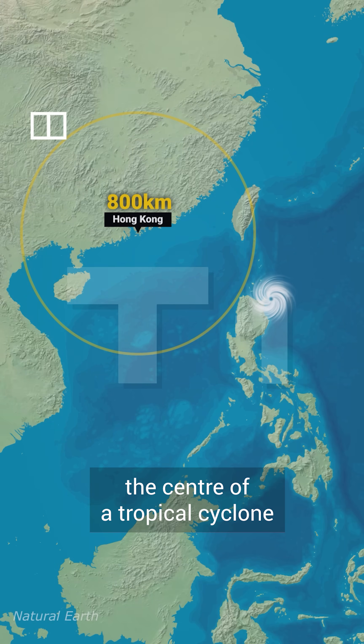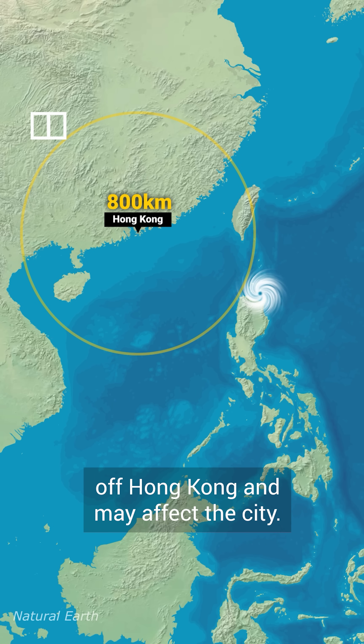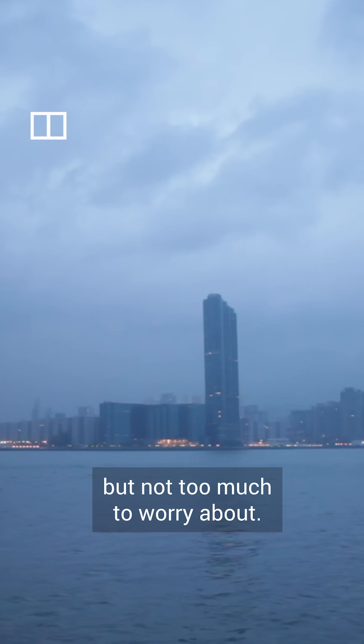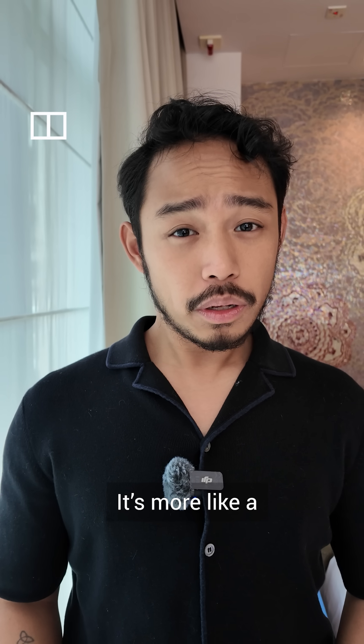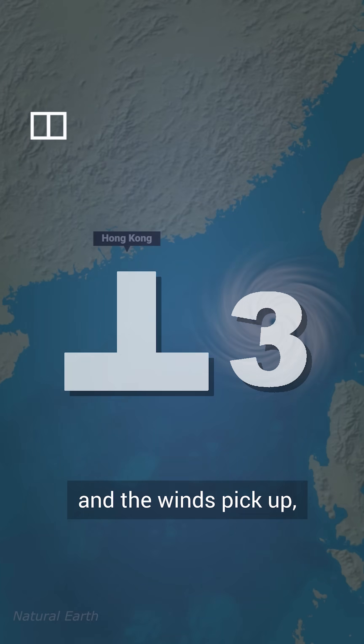Typhoon signal 1 is issued when the center of a tropical cyclone is about 800 kilometers off Hong Kong and may affect the city. It's usually a bit rainy and windy, but not too much to worry about. It's more like a heads up — a typhoon might be coming.